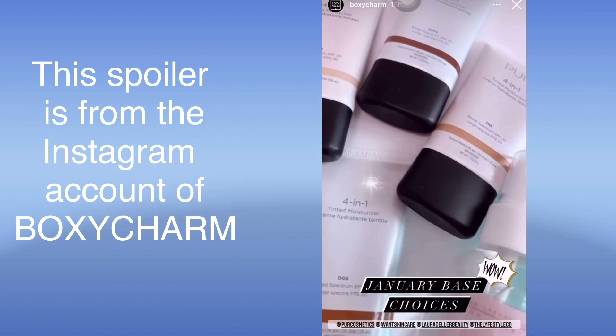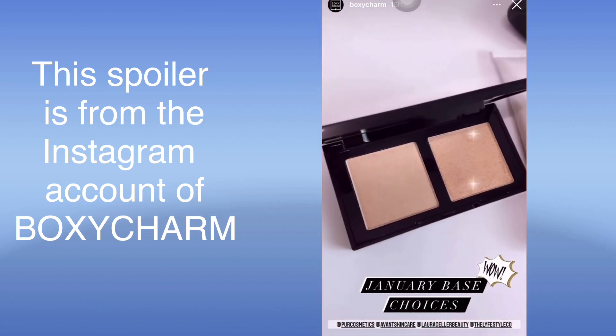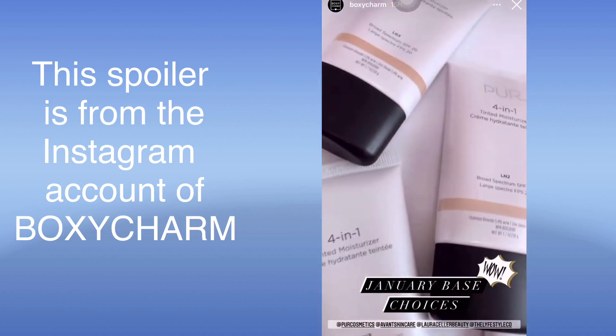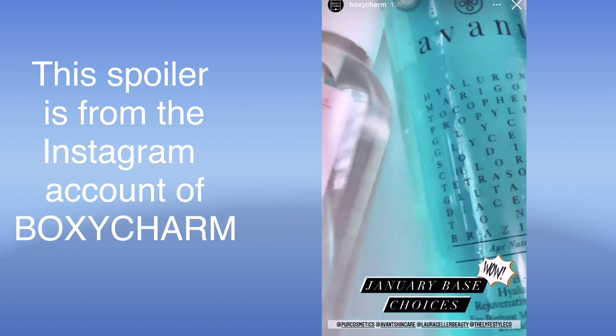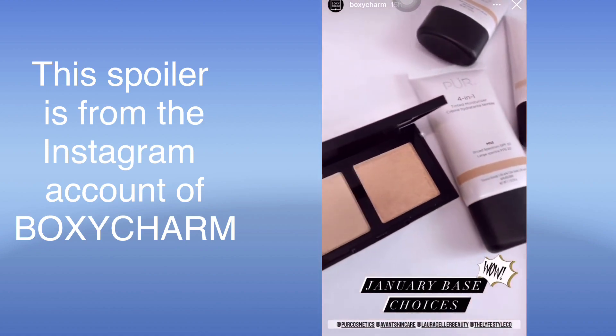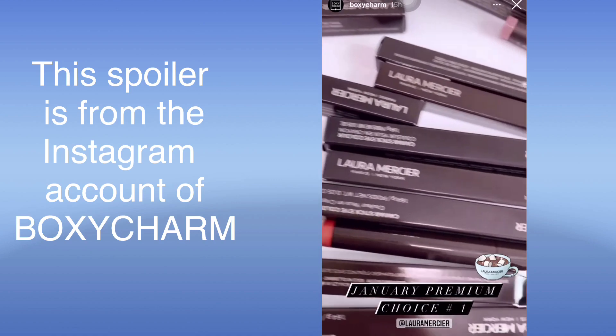Exciting news, charmers! Look at all the choices to pick from for January's base choice items. This is amazing, I'm actually really excited for this. There's so much good news to share!